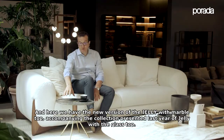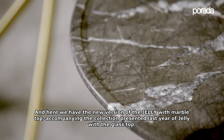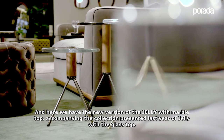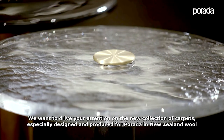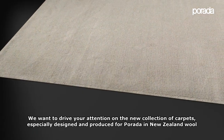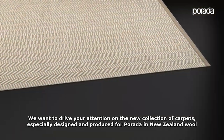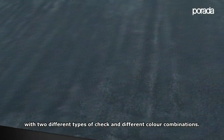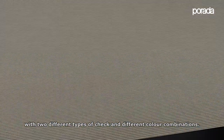Here we have the new version of the GELDI with the marble top, accompanying the collection presented last year of GELDI with the glass top. We also want to draw your attention to the new collection of carpet, especially designed and produced for Porada in New Zealand wool, with two different types of weave and different color combinations.